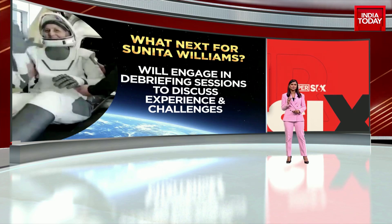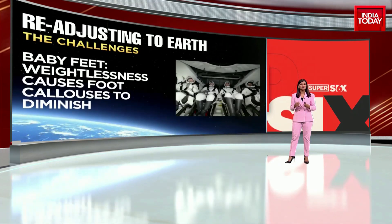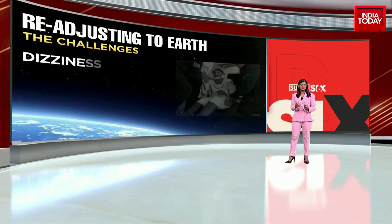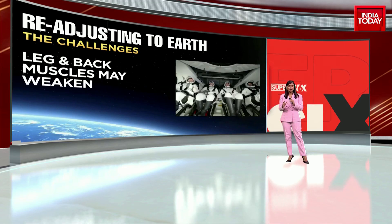One of the biggest concerns for Sunita Williams and Butch Wilmore is the fact that space travel affects an astronaut's health. These two NASA astronauts spent nine months in space, so they will face physical and psychological challenges as they readjust to Earth's gravity — baby feet, dizziness, vertigo, difficulty in walking, which we saw when they were pulled out of the capsule. These are just a few issues they will face.